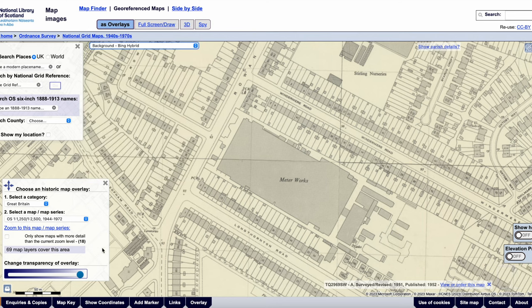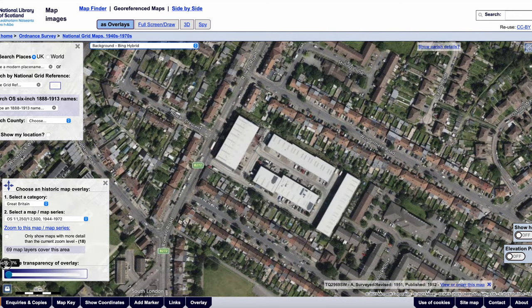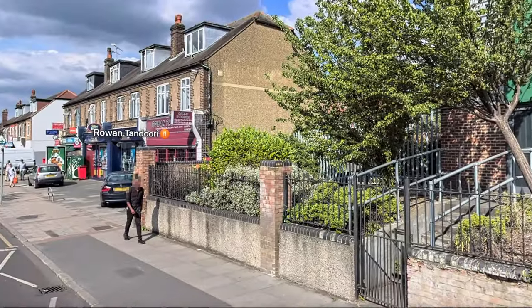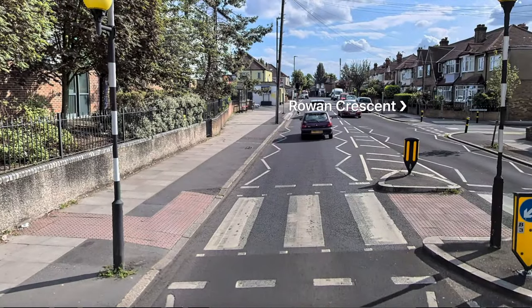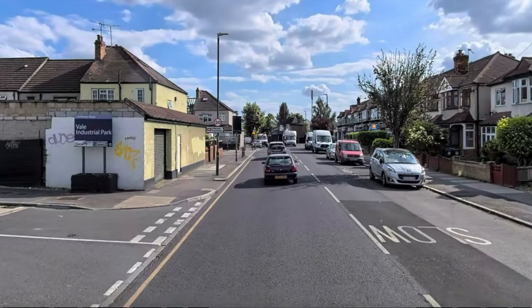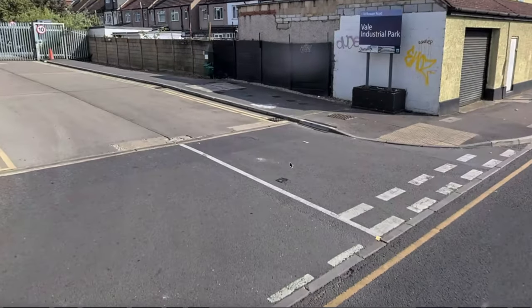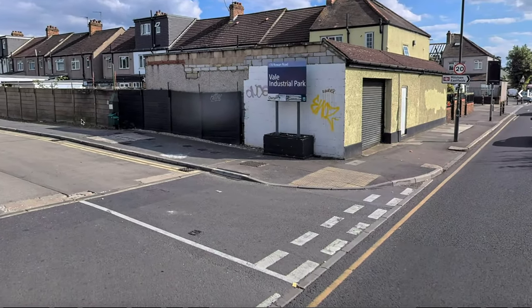Let's have a look at what it's like today. You change the opacity to reveal a current map. Is that a trading estate? Let's have a look at it using Apple Maps. And today that's called the Vail Industrial Park.